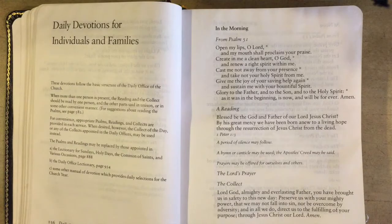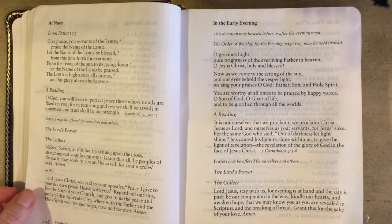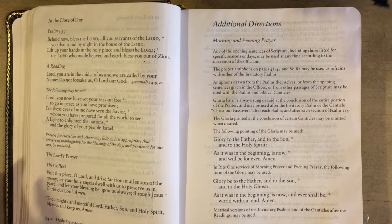If all of this still seems intimidating, there is yet another option. Turn to page 136 in your Book of Common Prayer and you'll find daily devotions for individuals and families. These very brief services follow the basic form of the daily office but in an even simpler structure. There's a form for morning, noon, evening, and night, and five minutes will be all you need. In the midst of a busy day, these are perfect little services to take a break and ground yourself in the love of God.